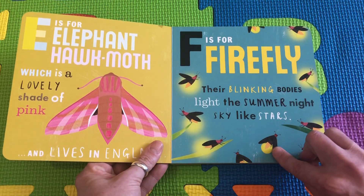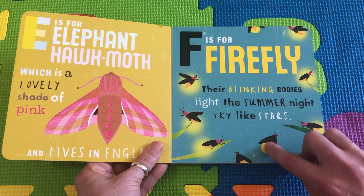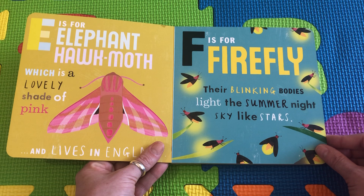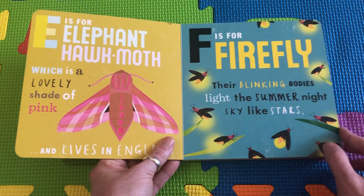F is for Firefly. Their blinking bodies light the summer night sky like stars. They look like little bitty stars.